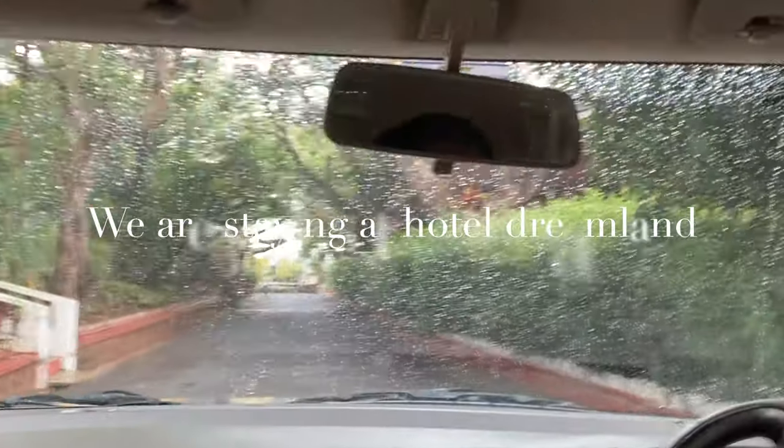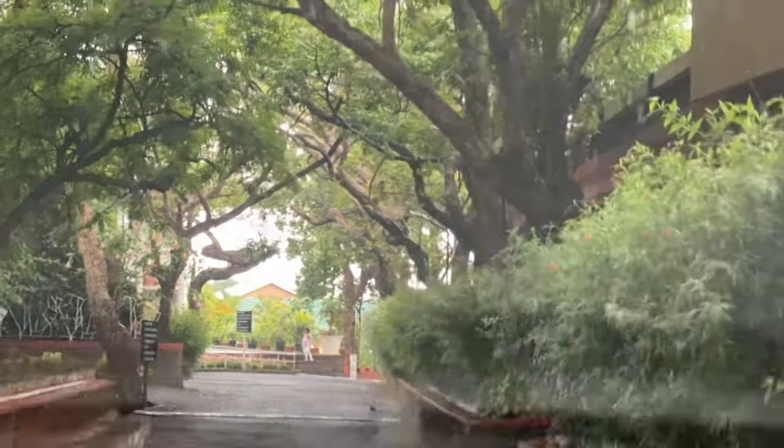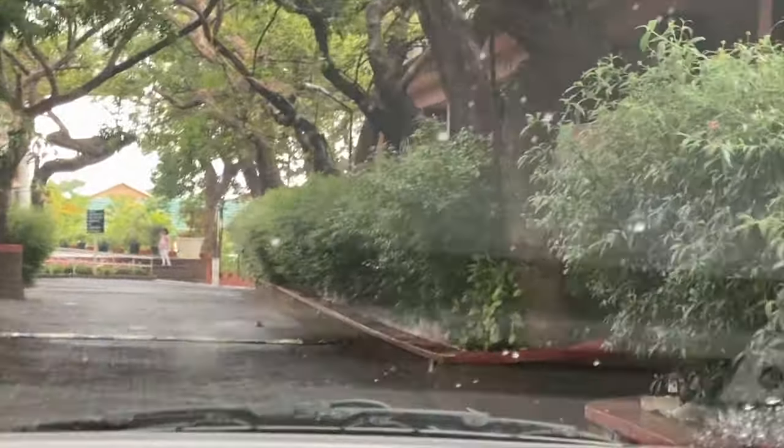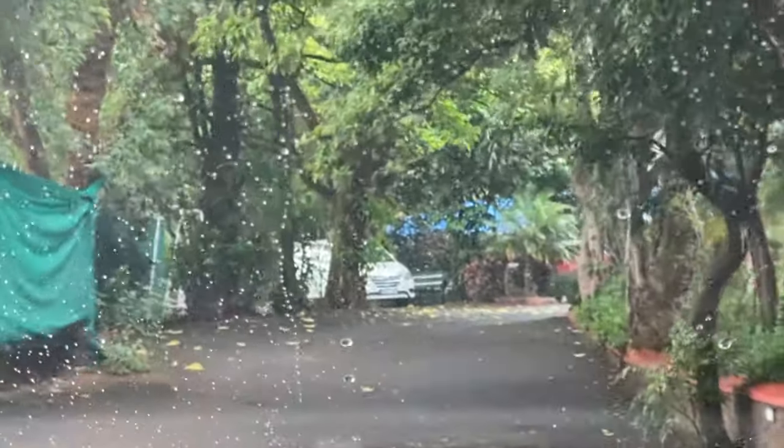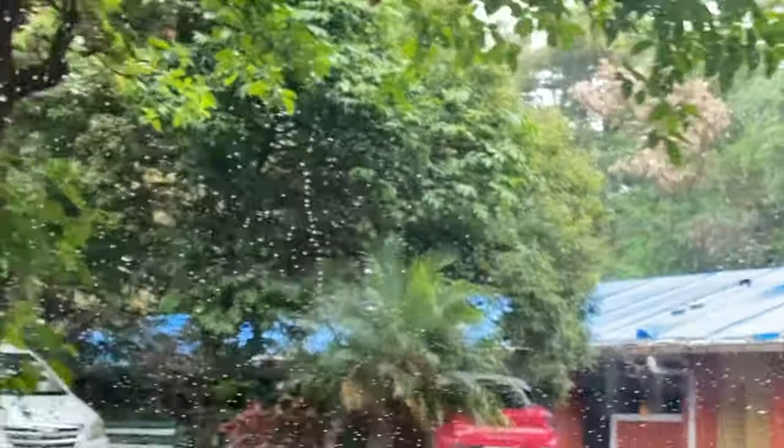This time we are staying in Hotel Dreamland in Mahabaleshwar. It's a pure veg hotel but it's one of the best hotels here. This is the road inside the hotel — it's a very large hotel.